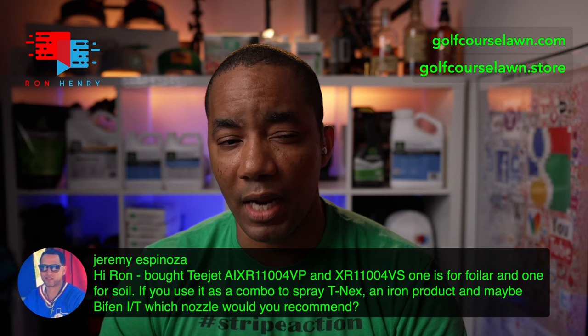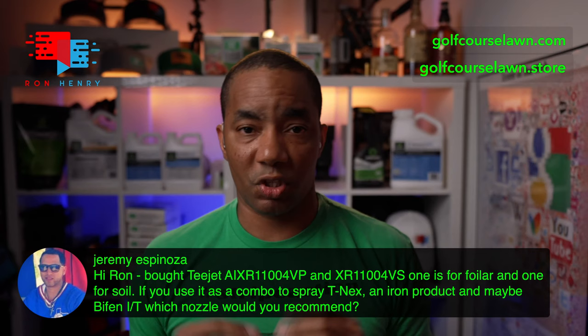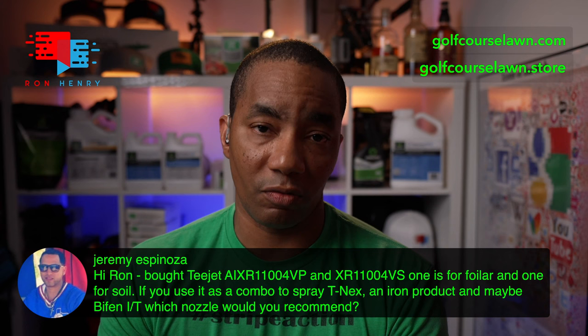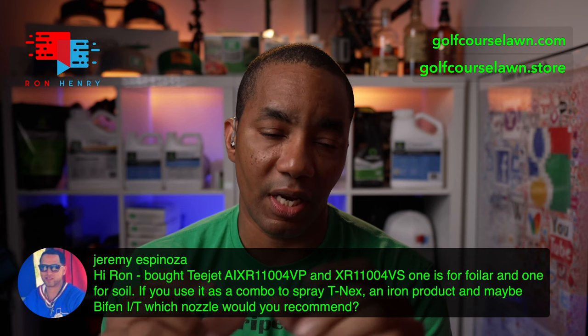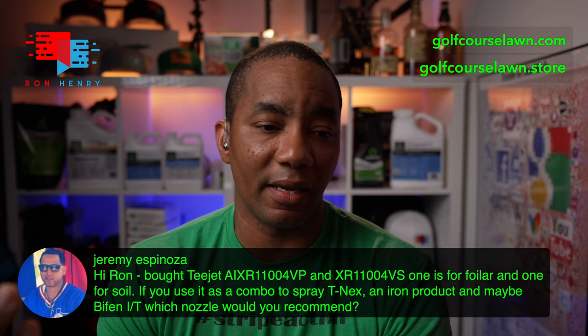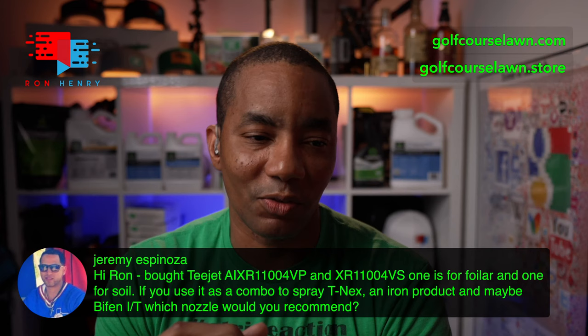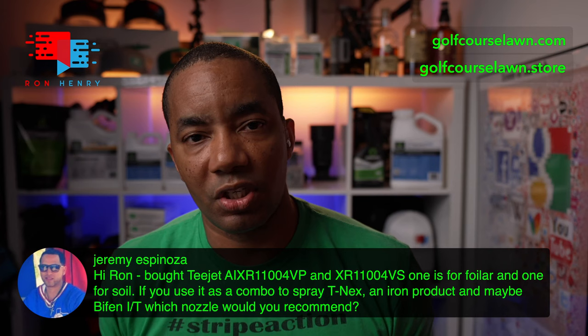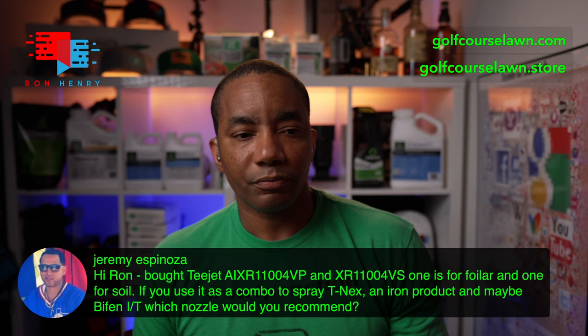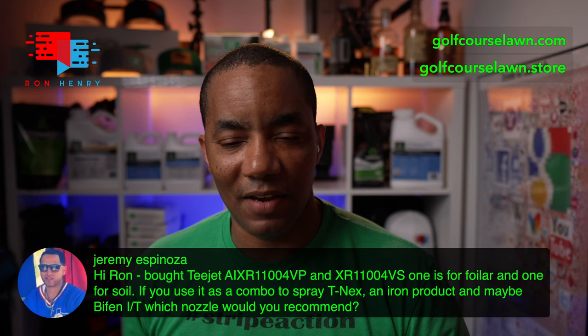If you want to be super safe, mix up a small amount so if it doesn't work you're not wasting a ton of product. For T-NEX and the liquid iron, a foliar tip is the most optimal tip to use. If you use an air induction tip, as long as it's not one with really large droplets for pre-emergent, it's probably going to be okay. But since you went through the trouble of buying a higher-end spray nozzle, why not use the right one? I'd be more inclined to apply them separately just to make sure. Good job thinking ahead — trying to save steps. That is a huge advantage of liquid products over granular.